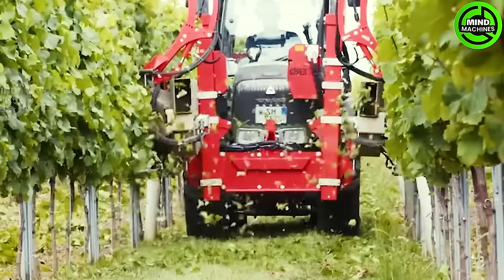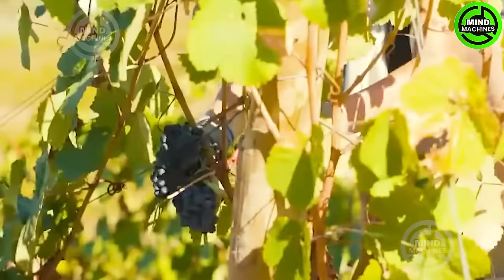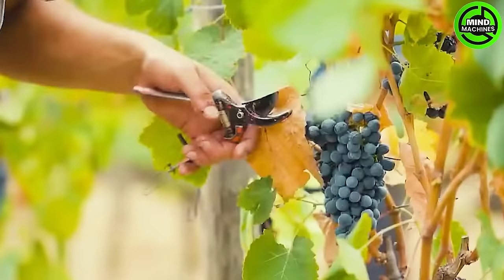Transform grape harvesting with a state-of-the-art grape harvester. This cutting-edge machine gently gathers ripe clusters using selective harvesting technology, guaranteeing optimal grape quality.